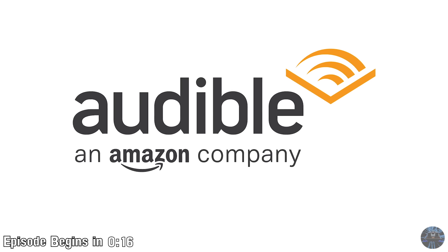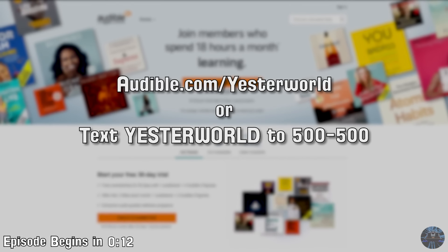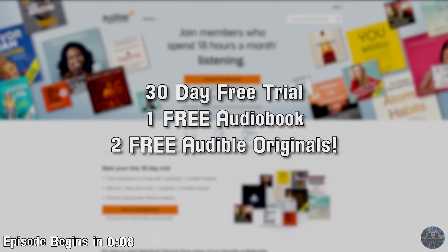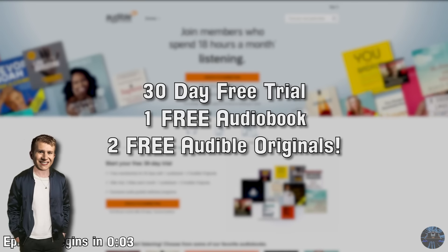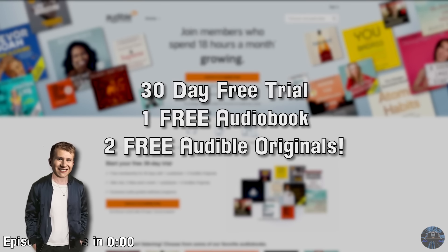This episode of Yesterworld is sponsored by Audible. Visit audible.com/yesterworld or text yesterworld to 500-500 to receive one free audiobook and two free Audible Originals when you begin your free 30-day trial. Plus, you'll be supporting the channel, so it's a win-win for both of us.